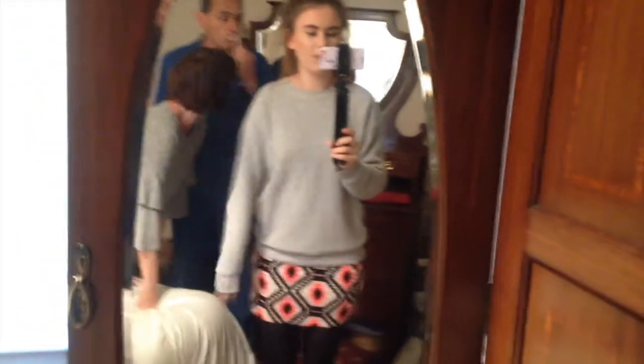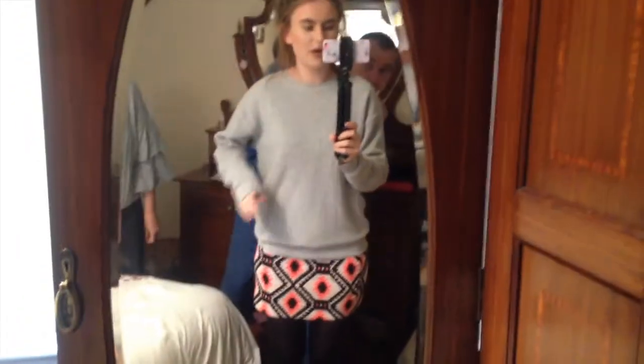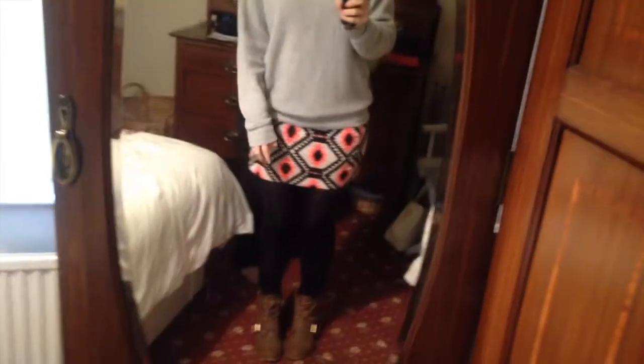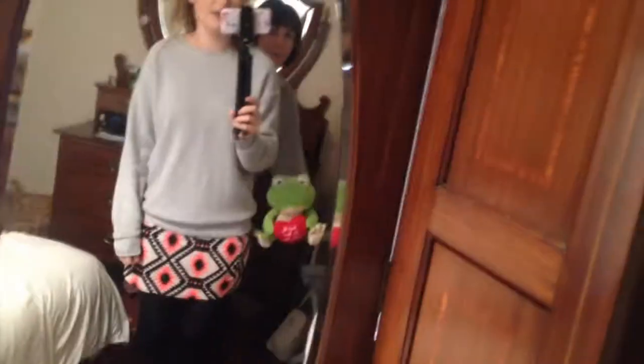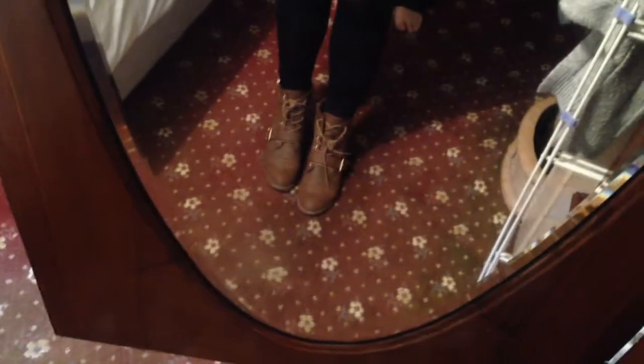This is what I'm wearing for my final day — this is my Topshop grey jumper which I've literally worn a billion times, and then I've got this skirt which I've also worn a billion times, from New Look, I got this when I was like 10. And then I've got these shoes on here which were also from Primark.